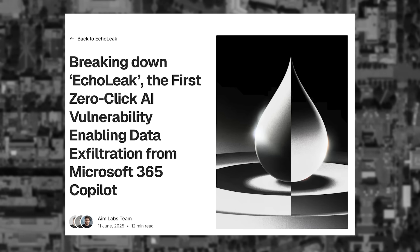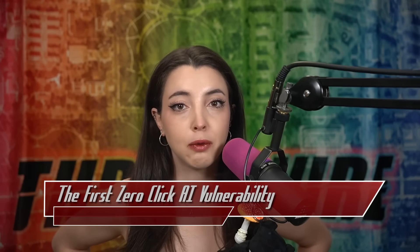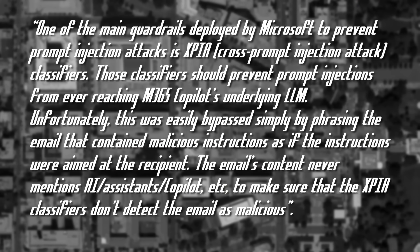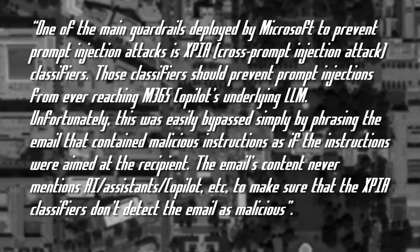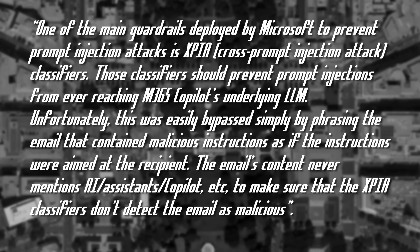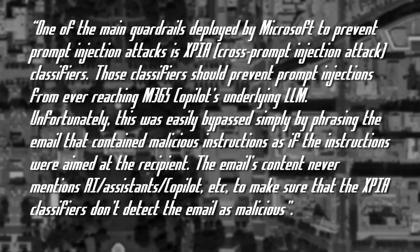This email is then processed by M365 Copilot. Following through well-crafted image inclusion as well as SharePoint endpoints and Microsoft Teams, information can be passed from the LLM to the attacker. One of the main guardrails deployed by Microsoft to prevent prompt injection attacks is XPIA — cross-prompt injection attack classifiers. Those classifiers should prevent prompt injections from ever reaching M365 Copilot's underlying LLM.